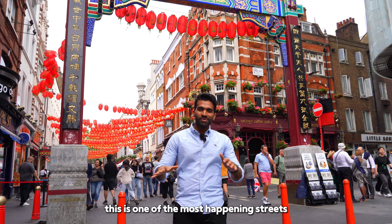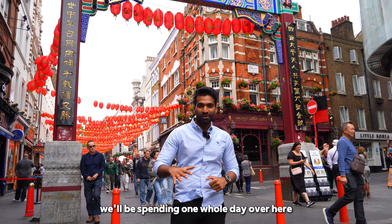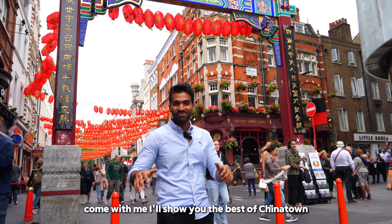Good morning from Chinatown. This is one of the most happening streets all over London. Today we'll be spending one whole day over here exploring the street and food. Come with me, I'll show you the best of Chinatown.